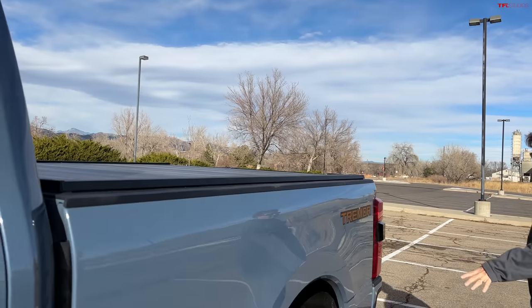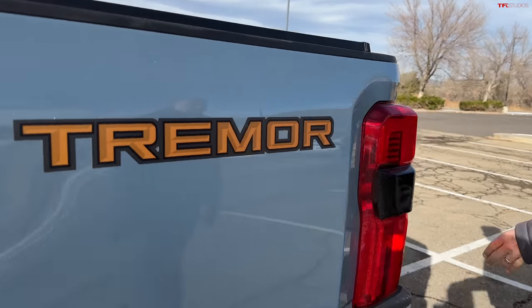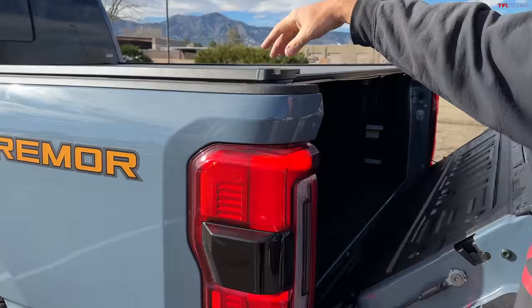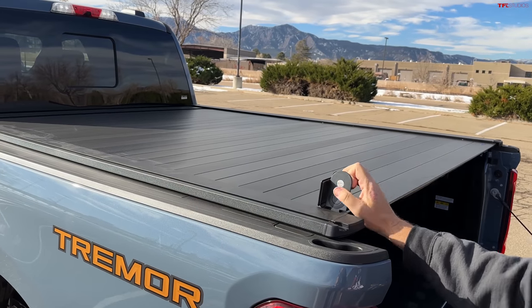And if you take these off-road, you'd better have at least a dual pump system because airing up these big tires to the recommended tire pressure — which is usually in the 60s — takes a while. How much do you think this roll-up tonneau cover costs? It's $2,200.